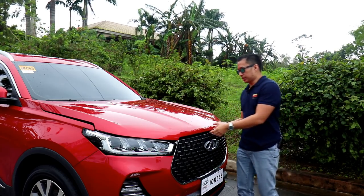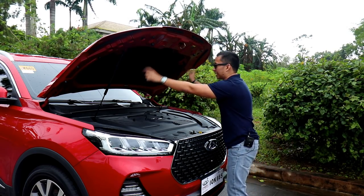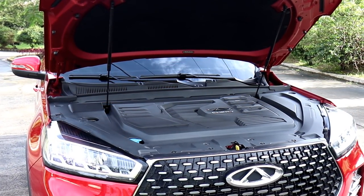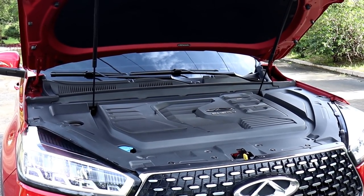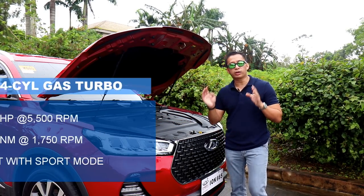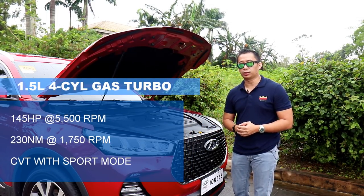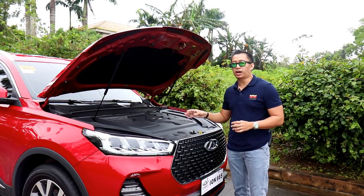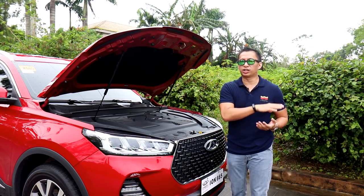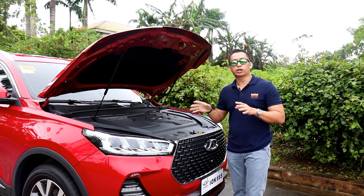Luckily, we have the engine specs for the Tiggo 7 Pro. The first thing you'll notice when you pop open the hood is a couple of gas struts for automatic hood opening — something you don't even see in the Tiggo 8 Luxe EX. The second thing is a massive engine cover hiding the motor. Underneath, the engine is still a 1.5-liter turbo-petrol four-cylinder motor good for 145 horses, similar to the outgoing model. However, the torque figures have been massaged to 230 newton meters, which is 20 newton meters more than the outgoing model's 210. Another big difference is the transmission has been changed to a CVT rather than a dual-clutch transmission.